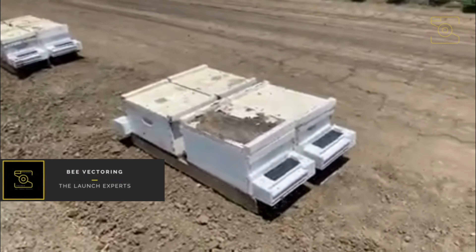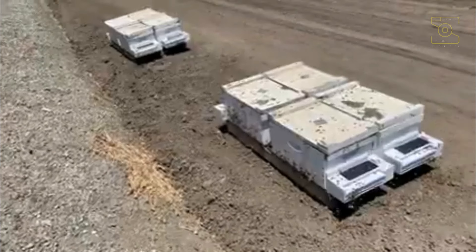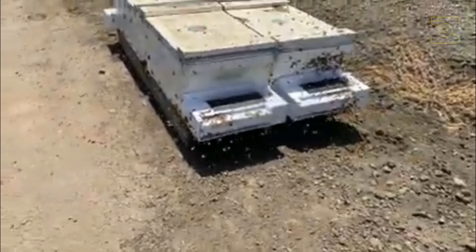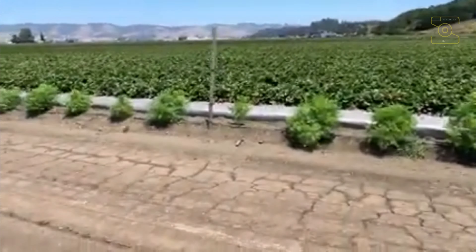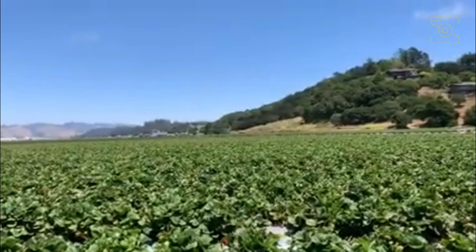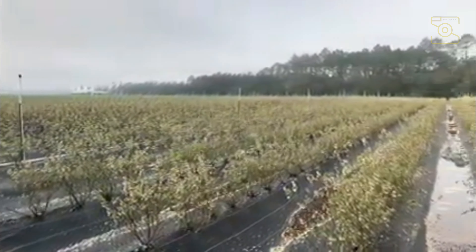Number 5: Bee Vectoring. An exciting new development in disease control management is bee vectoring. Bee vectoring technology, BVT, uses commercially reared bees to provide highly targeted pest and disease management solutions through biological control. The technology uses a naturally occurring fungus called BVT-CR7, or vectorite, that helps protect crops from a variety of diseases.